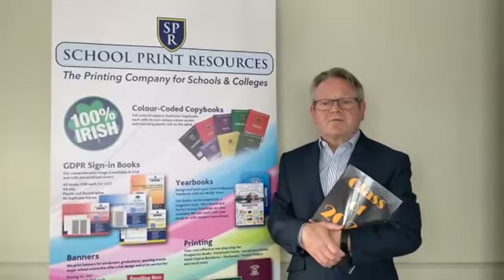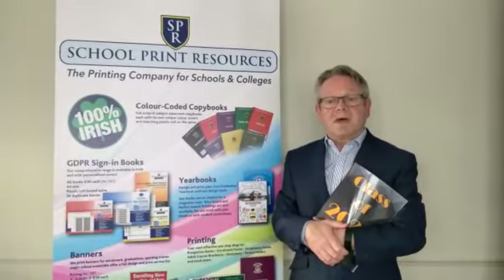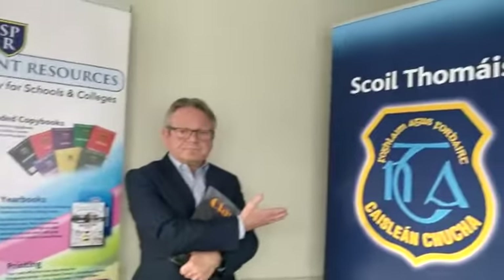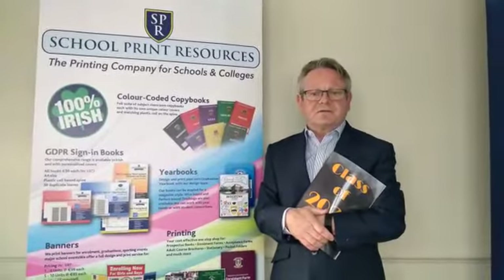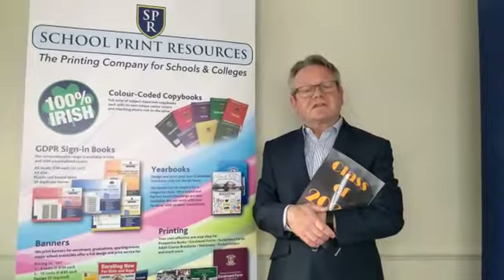They also provide customised school banners and notices. For example, a school banner or backdrop for a Zoom meeting, just like the one beside me here. They also provide enrolment notices and banners for the front of the school and laminated signs and notices for school gates.